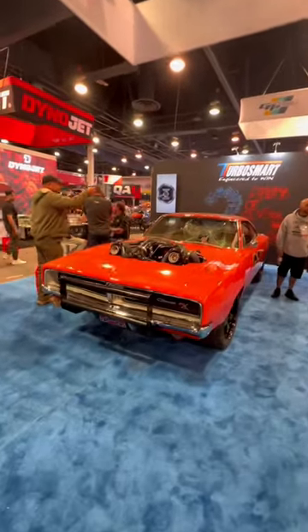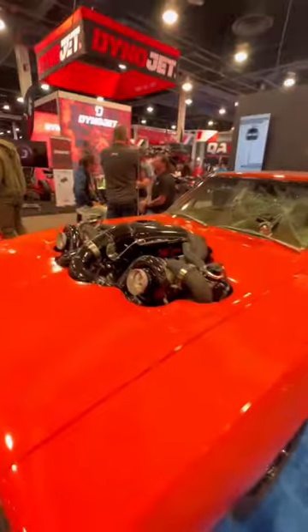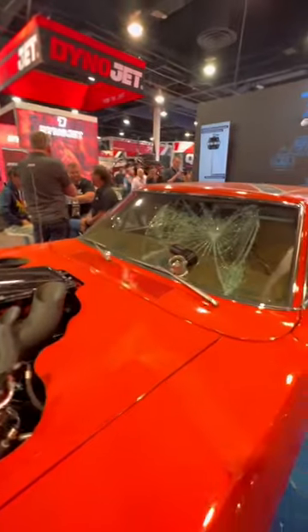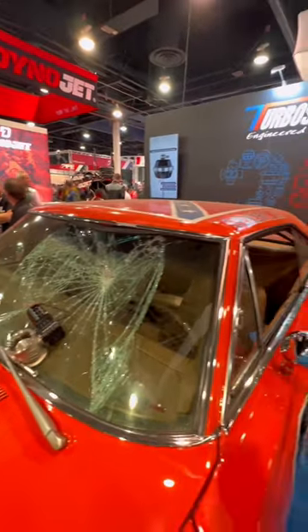This is Whistling Diesel's 1600 horsepower 1969 Dodge Charger that is obviously a tribute to General Lee. Those are two 76mm turbos mounted to an LS that produces 1600 horsepower, courtesy of 316 Speed.